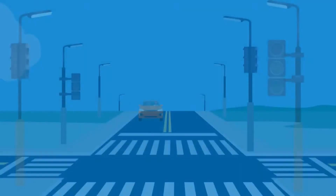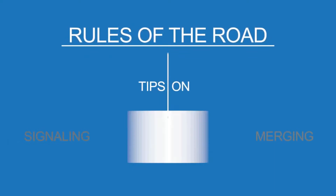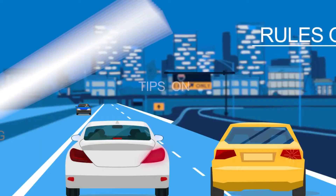Remember, following the rules of the road is important in keeping you and others safe. One of the best ways to avoid a collision is to use turn signals to let other drivers know your intentions.